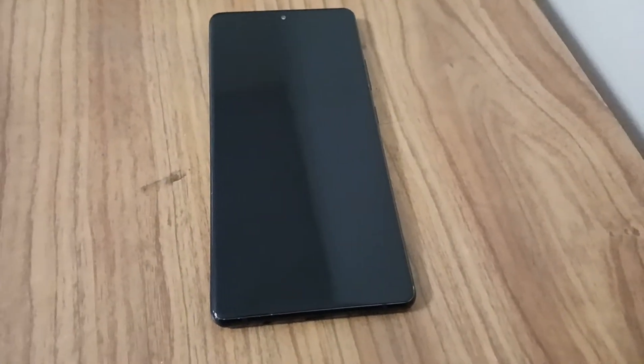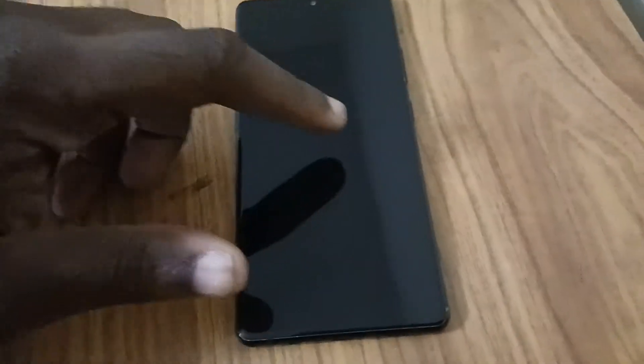What's good, Samsung lovers! Today I'm going to be doing a quick review on the Samsung A71 5G. This is the upgraded version to Android 12 with One UI 4.1, and let's get right to it.